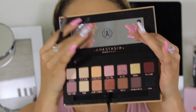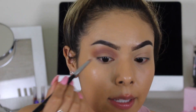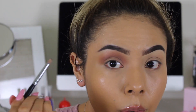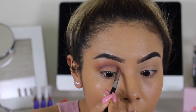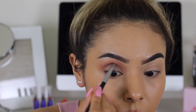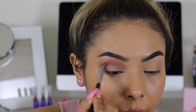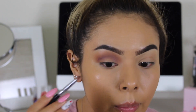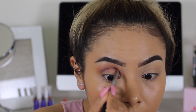I'm taking a Sigma Pencil E30 brush and applying the shade Mulberry, which is a much darker, orangey-brown shade. We're just going to be placing that right where the crease is. I would say be light-handed when tapping your brush into the shade because it is definitely going to give you a little bit of kickback — I'm noticing there's definitely some shadow falling off.